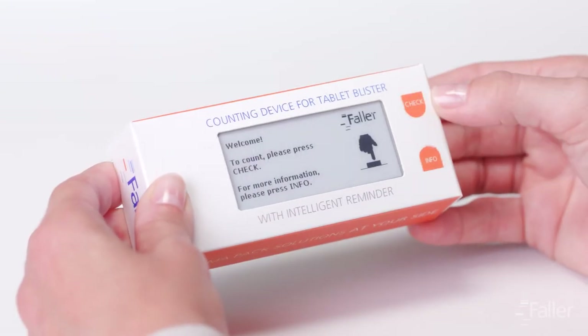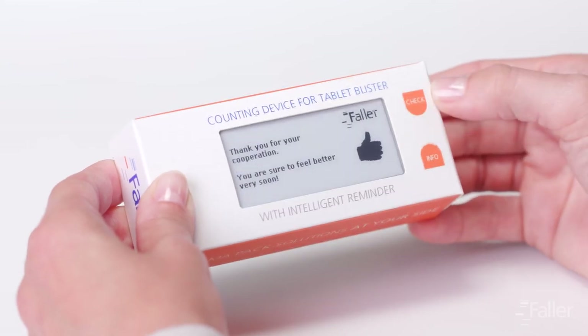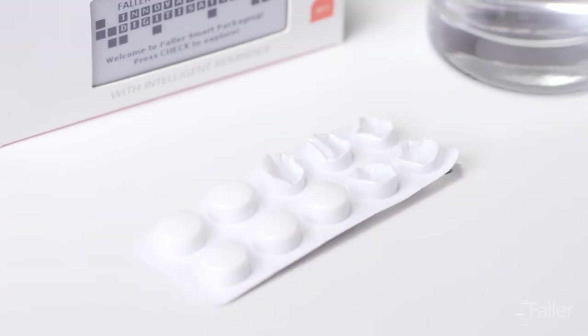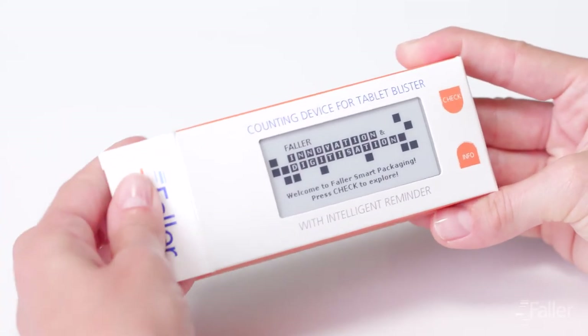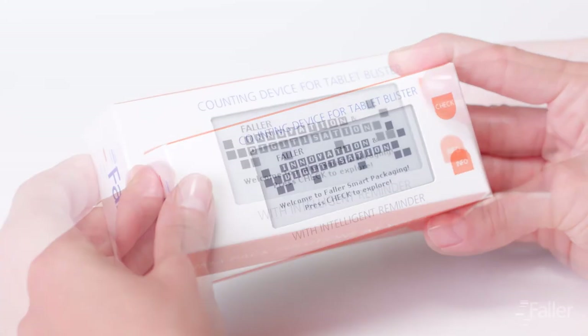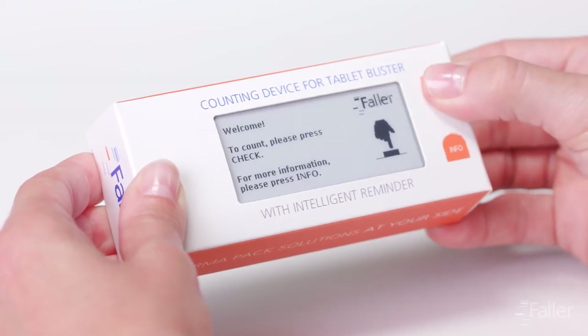The integrated e-paper display shows the patient whether a sufficient number of tablets are still available. If the supply of tablets starts to get low, a timely warning will appear on the display. The patient then receives a suggestion to reorder the prescription. This ensures continual medication.